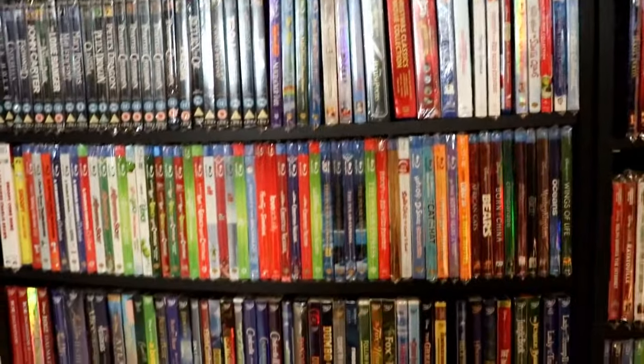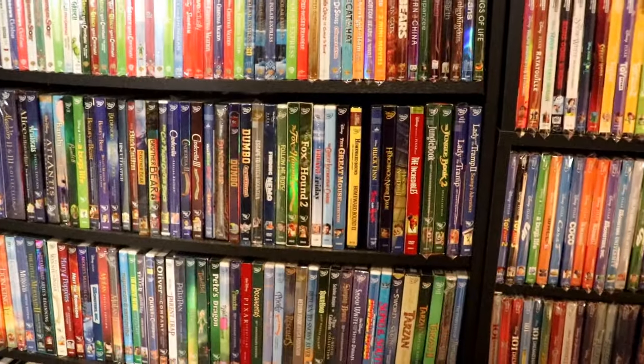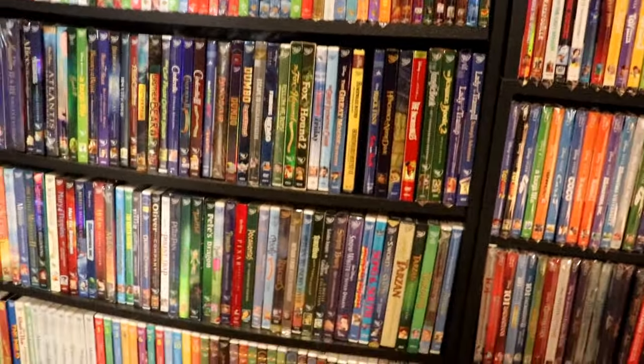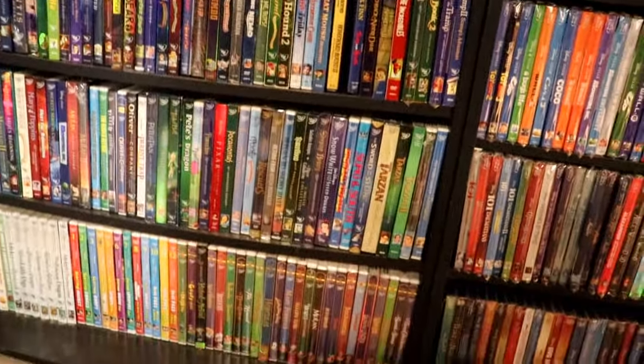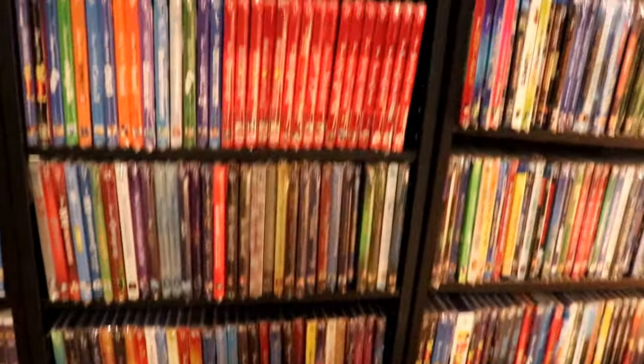A lot of my Disney titles — DVDs, Blu-rays. It's also got some other animated titles like Dr. Seuss and some Christmas titles.